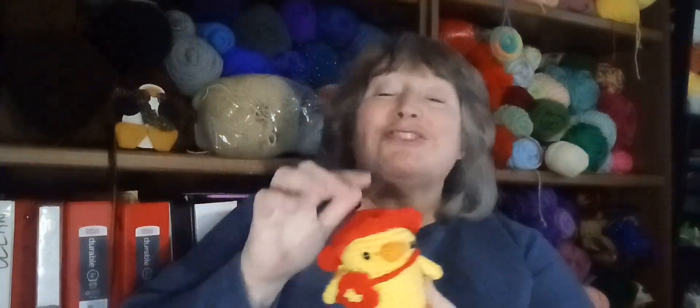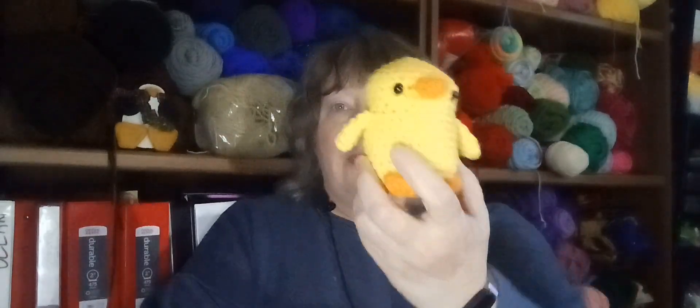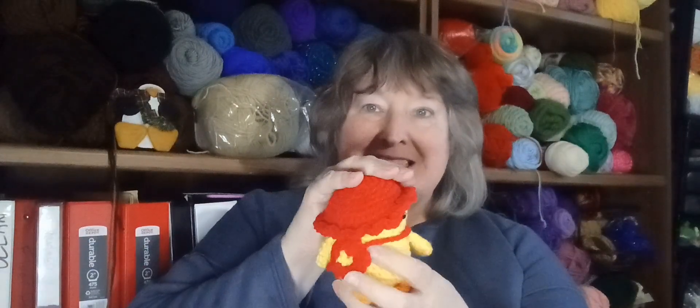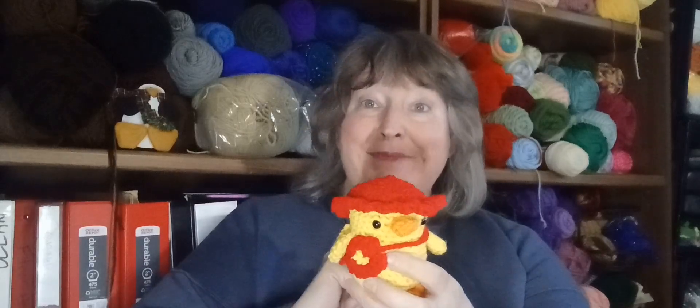Usually when I'm going for color choices, I'll show my husband and say, for a yellow duck with an orange beak, what color flower should I put on, what color hat should it wear? I picked out the red flower with the little yellow center and the little red hat all by myself. Do I get a gold star? No. And then, while I had the red out, I made a mini stingray.